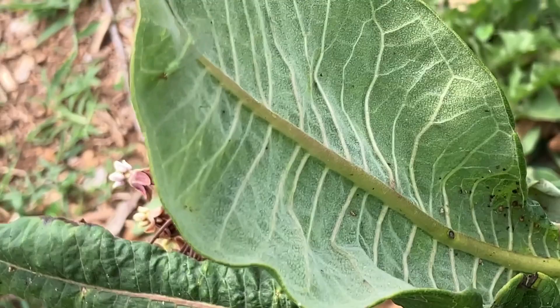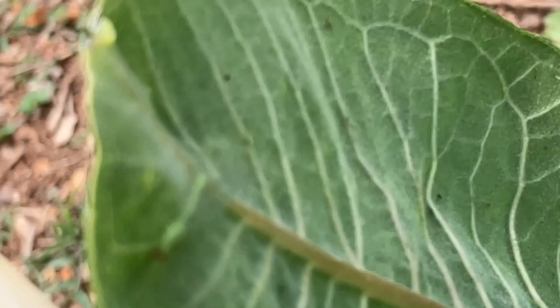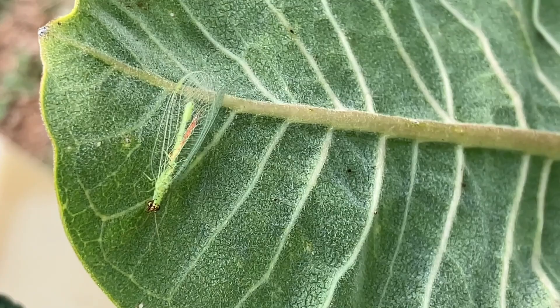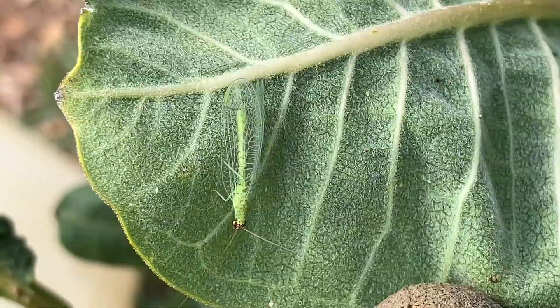Here's a good guy in the garden. This is called a green lacewing. Apparently they eat a lot of bad bugs, so they are welcome here. Green lacewing!